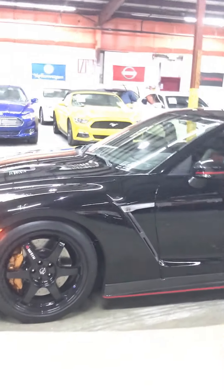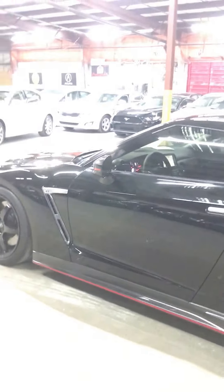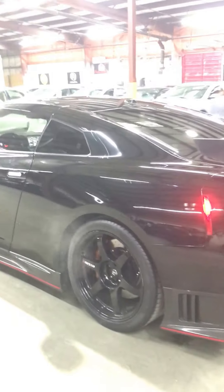Only 1 in 200 of these are made — these are very rare cars. The Nismo package adds about $50,000 to $60,000 more than a base GT-R.